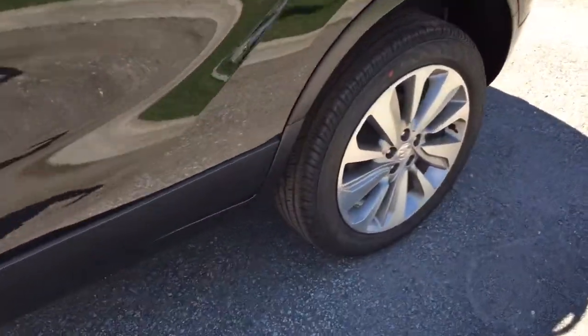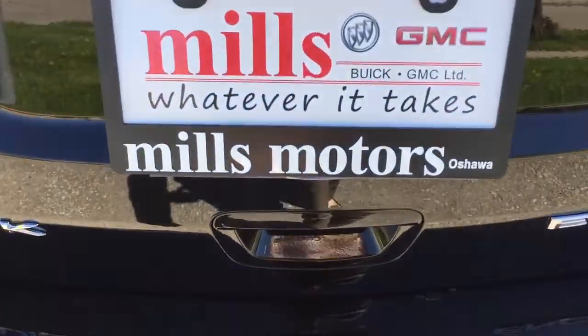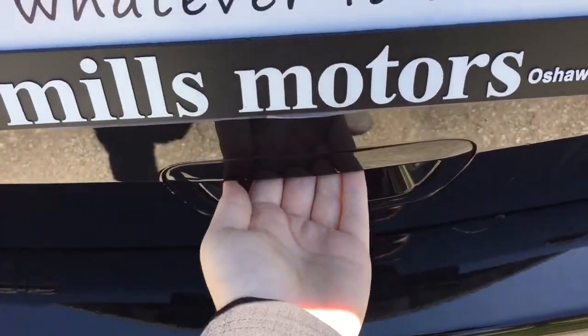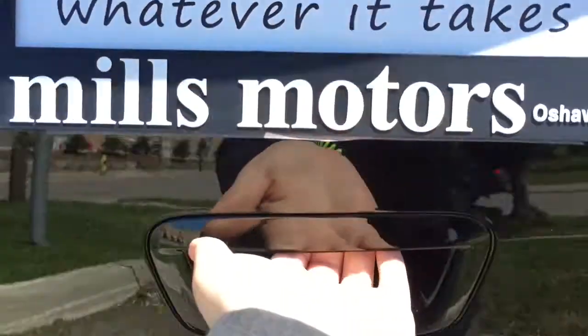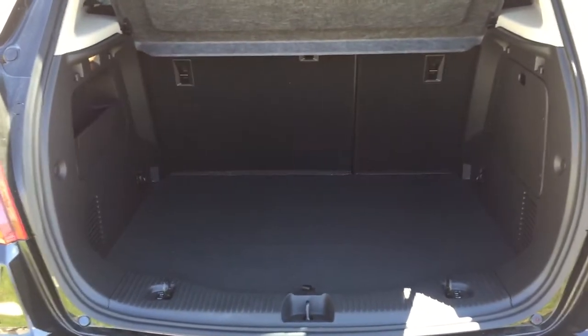As I move to the back of the vehicle, I just wanted to point out these very nice 18-inch aluminum wheels. Turning the corner now, I'm going to open up the trunk — simply put your hand under the handle, press the little button inside, pull upwards, and the trunk will open nice and easily.